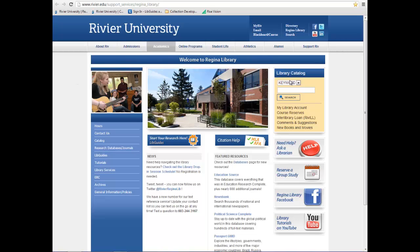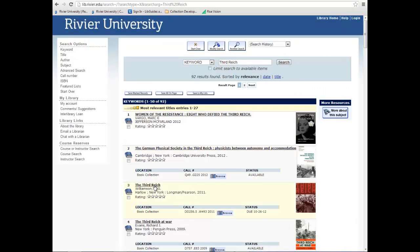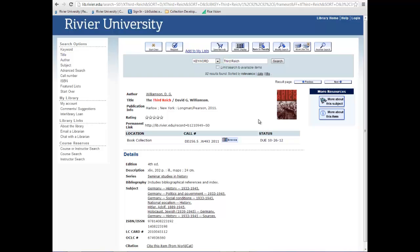If you find a book that is crucial to your paper, you can put a hold on it. To do this, first click on the title of the book, then click on the Request button.